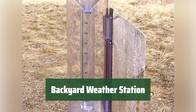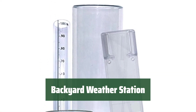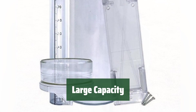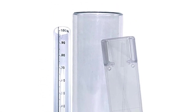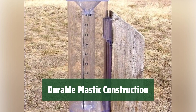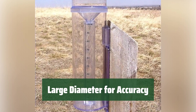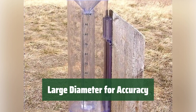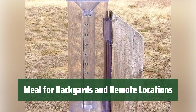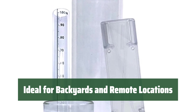Number 3. Get accurate and precise weather data with this weather station — it's perfect for your backyard or remote locations. With a large capacity, you can monitor a wide range of weather conditions. Made with durable plastic, this weather station is built to last and can withstand the elements in any environment. The large diameter ensures accurate readings every time. Whether you have a backyard or need weather data in remote locations, this weather station is the perfect choice — stay informed no matter where you are.